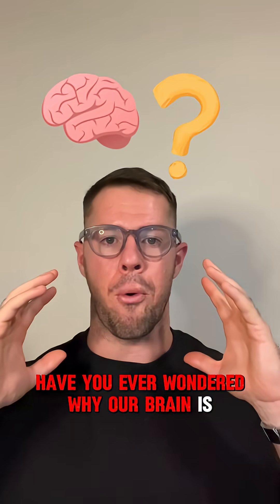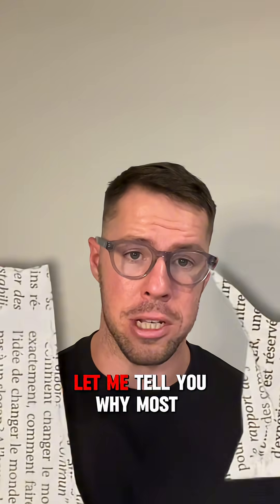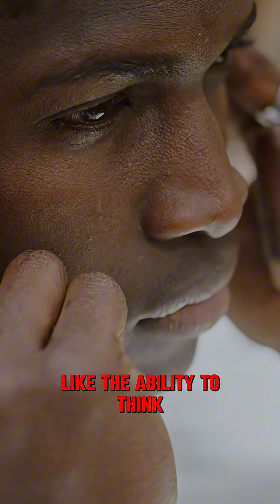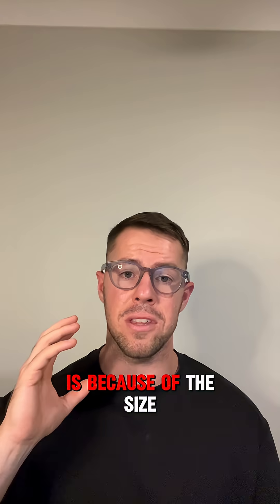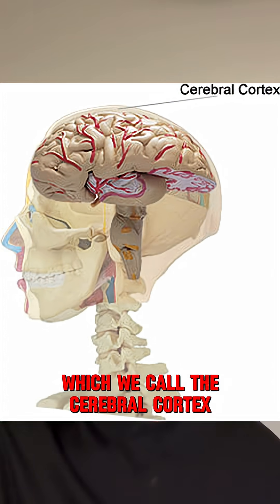Have you ever wondered why our brain is so wrinkly? It turns out there is a massive advantage to this. Most of what makes us human, like the ability to think, solve problems, speak coherent languages and socialize with our friends, is because of the size and shape of the top layer of our brain, which we call the cerebral cortex.